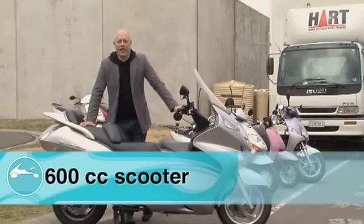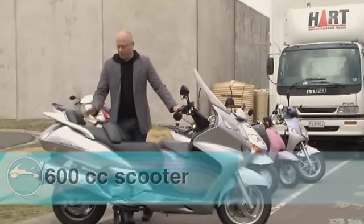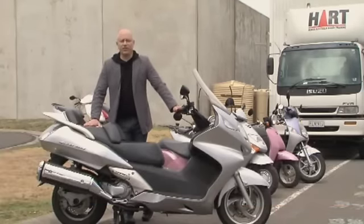And now we come to the maxi, the top end of the scooter market. With plenty of performance, a scooter like this at 600cc will take you and your passenger across the Nullarbor in style and comfort.